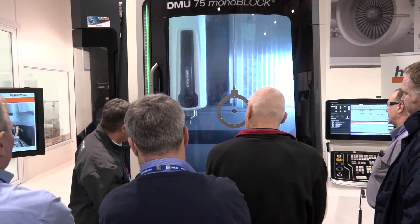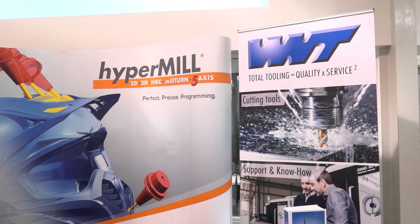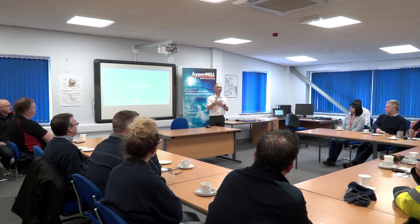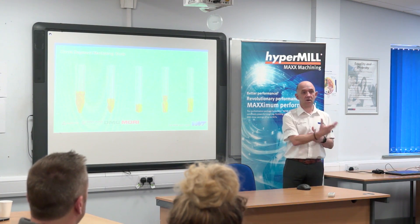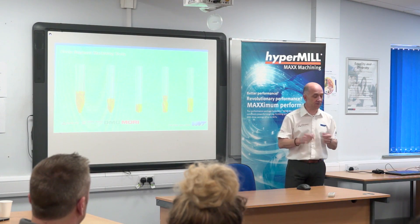And how many people would you say have attended here over the two days? I know we're still only halfway through. We are expecting in the order of 50 to 60 people. There are four sessions with around 15 delegates on each session.